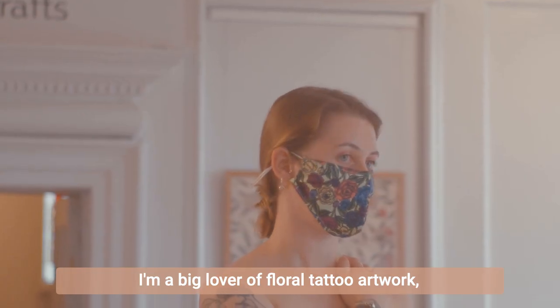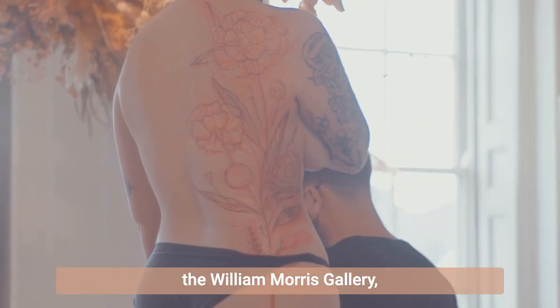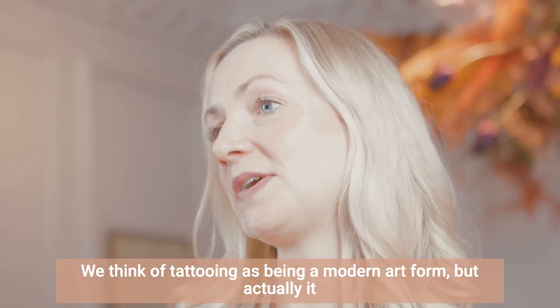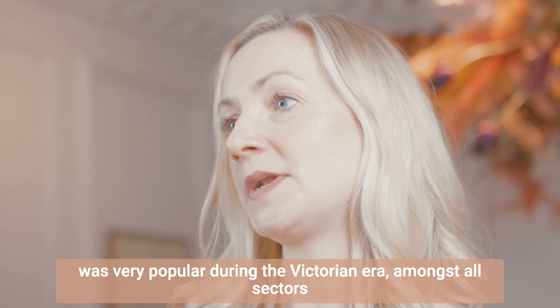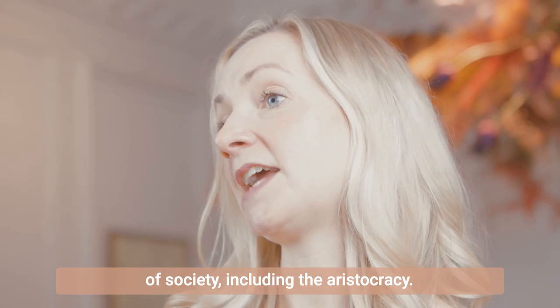I'm a big lover of floral tattoo artwork, and when I saw that Daniel was doing this collaboration with the William Morris Gallery I really wanted to jump at the opportunity to get it done. We think of tattooing as being a modern art form, but actually it was very popular during the Victorian era amongst all sectors of society, including the aristocracy.